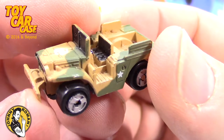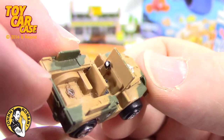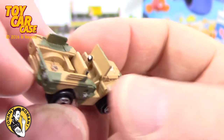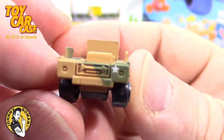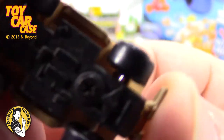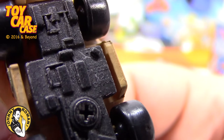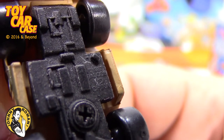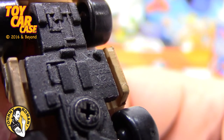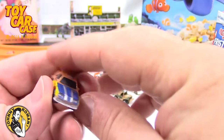Look at this military Jeep - this is pretty sweet! The steering wheel is just barely represented there, but that's okay. There might have been a gun back there - it almost looks like it broke off. Look at that little shovel on there and a star - that is amazing how tiny this stuff gets. China, 1987 - this is an old age! Don't you love these little cars?